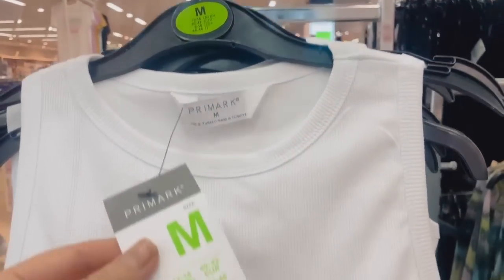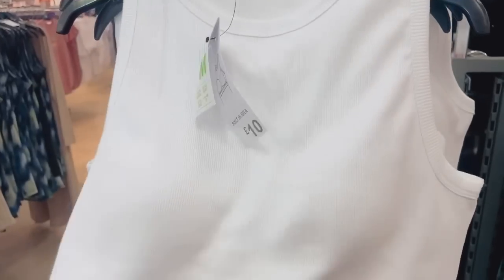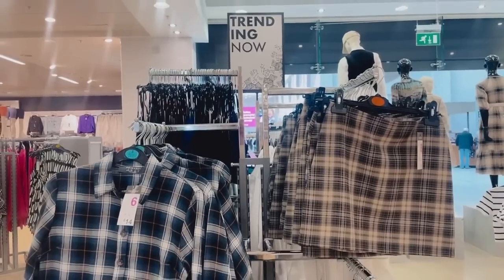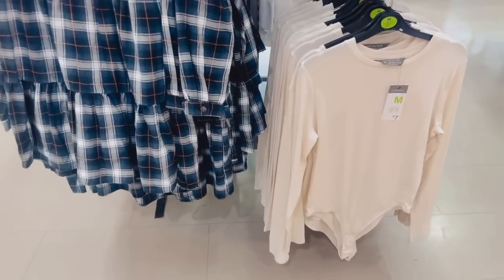Moving on, they've got tank tops with a built-in bra — but if you've got bigger boobs, you'll know that's probably a no-go. More Trending Now and there's a lot of plaid going on, clearly getting ready for autumn.